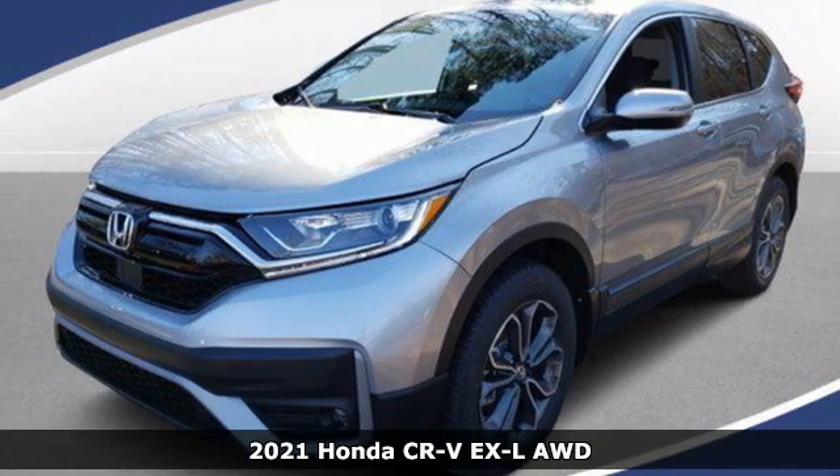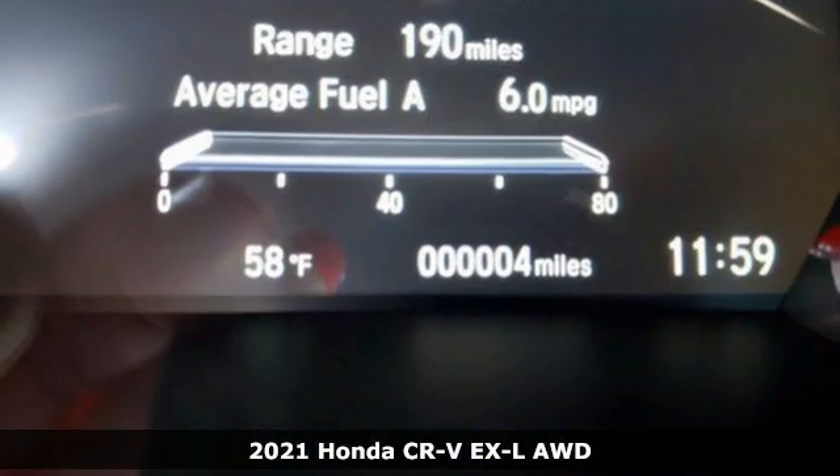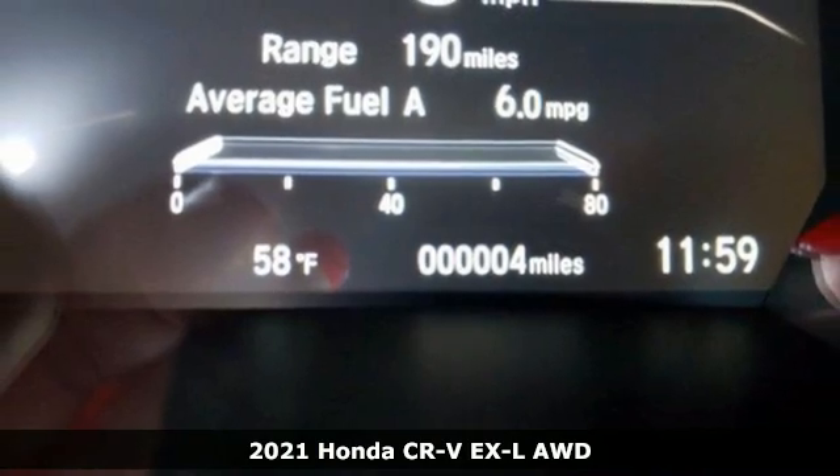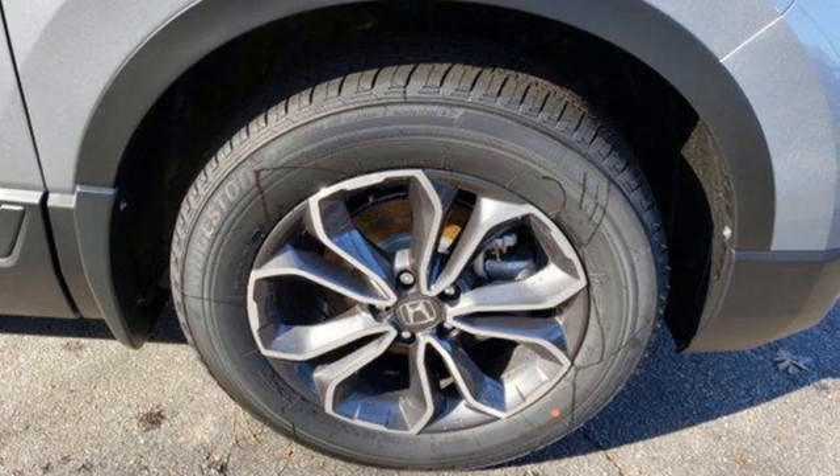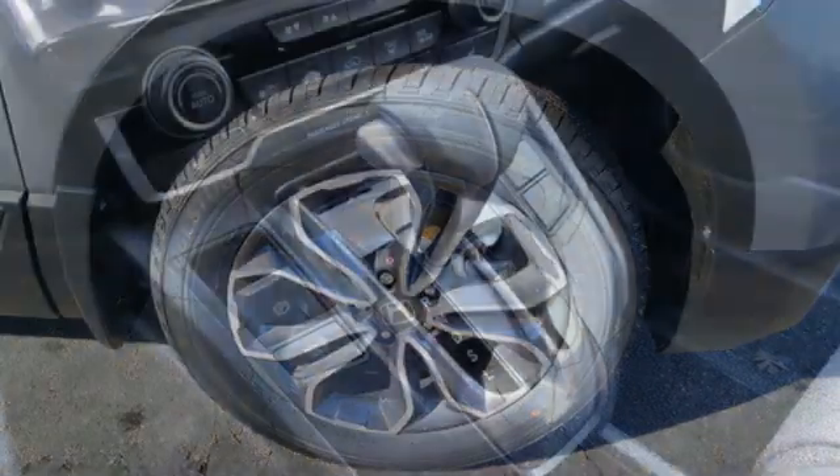Here's a new 2021 Honda CR-V. Welcome to what feels like home. It's sleek looking, fuel efficient, and roomy enough for family and cargo. It's equipped for all your driving needs and wants.